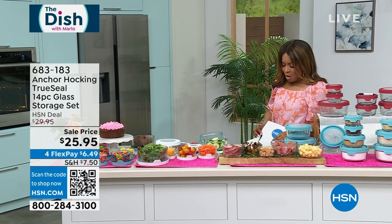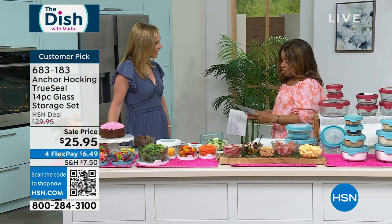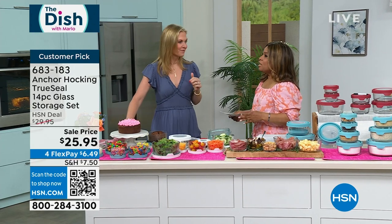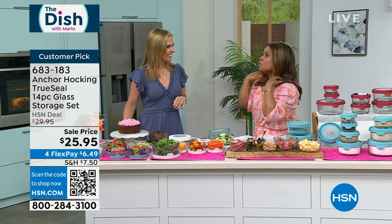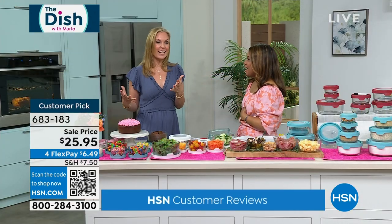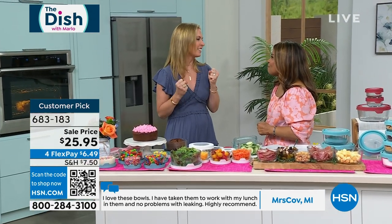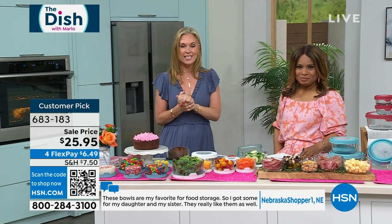Today we bring you an incredible Anchor Hocking set, and joining me for the full presentation is our wonderful guest expert. Tracy, you have been a part of our HSN family since 2016. You are not only a mom and a wife but a food and kitchen expert. I use Anchor Hocking in my home all the time — it's something I use every single day.